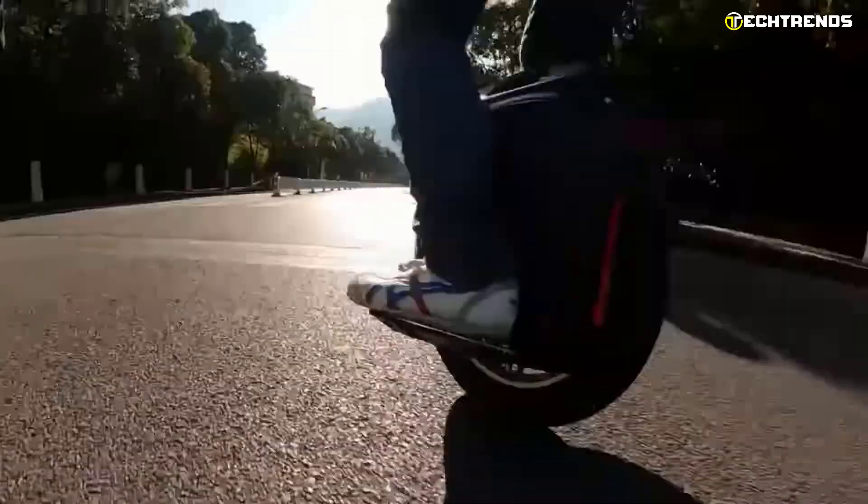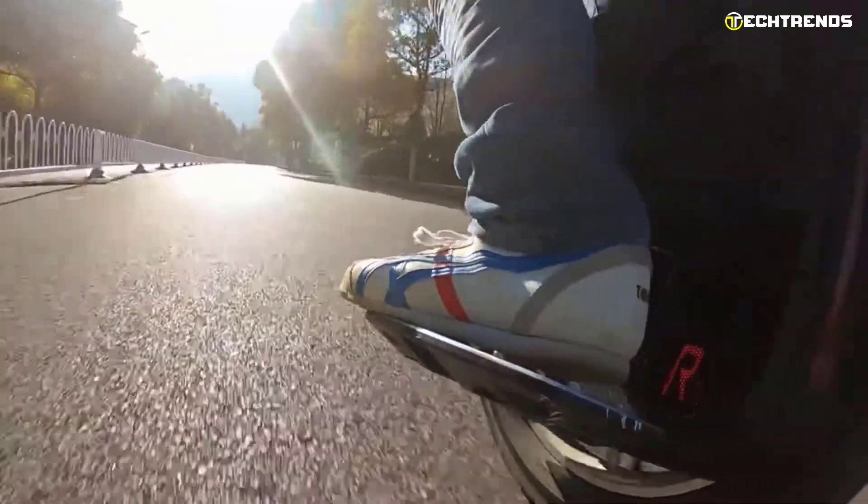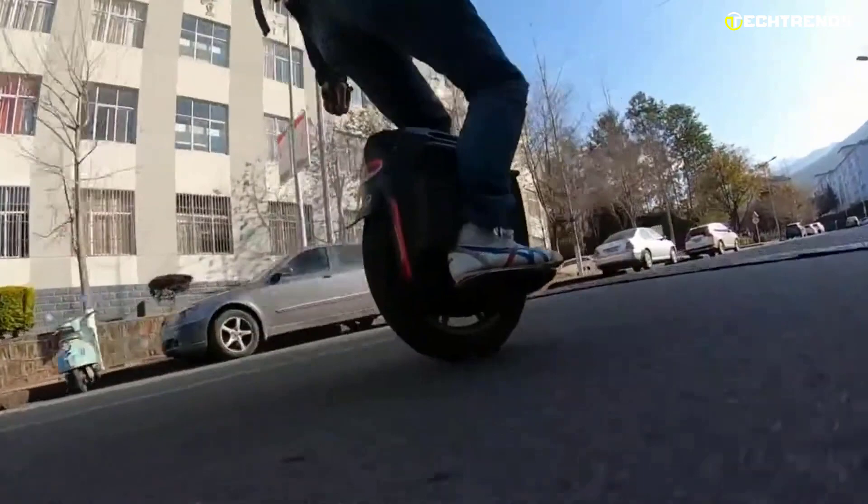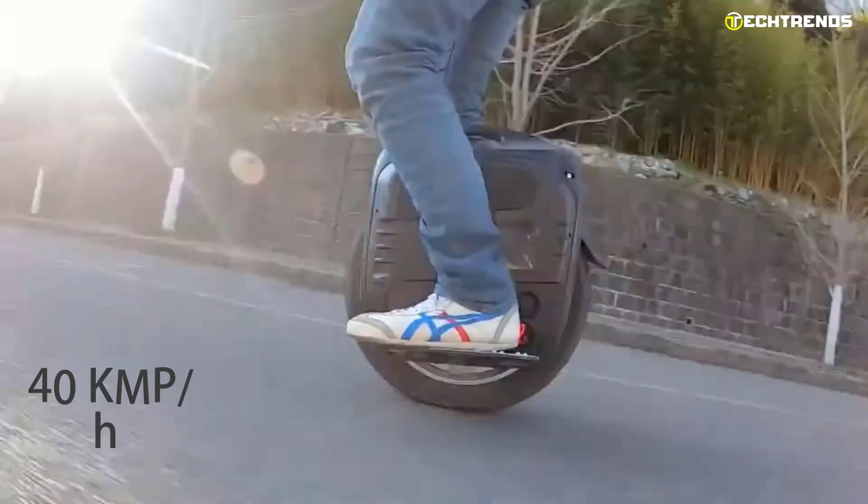The RS 19 is an excellent choice for daily commuting — the perfect way to get to the office, the gym, and other places. The Begoat RS 19 is power-packed with a high-performance 2500-watt motor that generates up to 180 Newton meters of torque and runs at a top speed of up to 40 kilometers per hour.